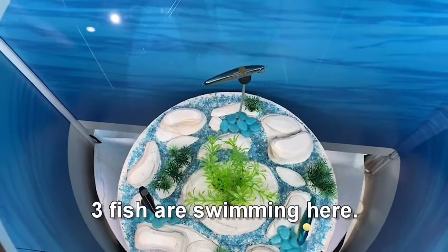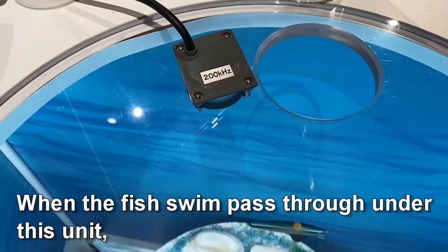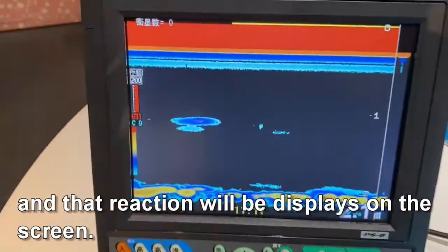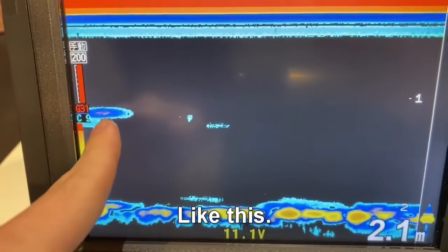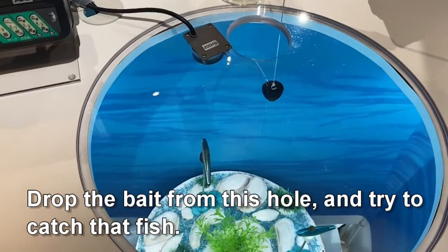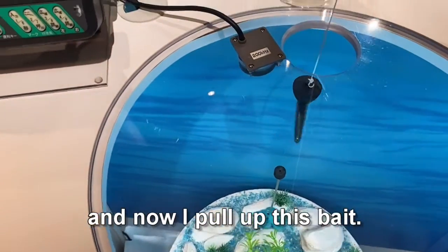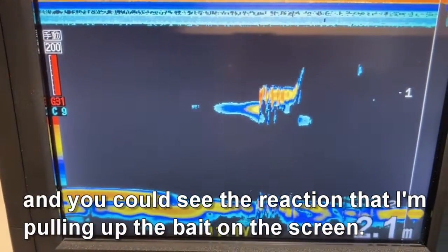Three fish are swimming here. When the fish swim path through under this unit, the ultrasonic wave emitted from this unit will hit the fish, and that reaction will be displayed on the screen — like this. Drop the bait from this hole and try to catch the fish. And now I pull up this bait, and you could see the reaction of me pulling up the bait on the screen.